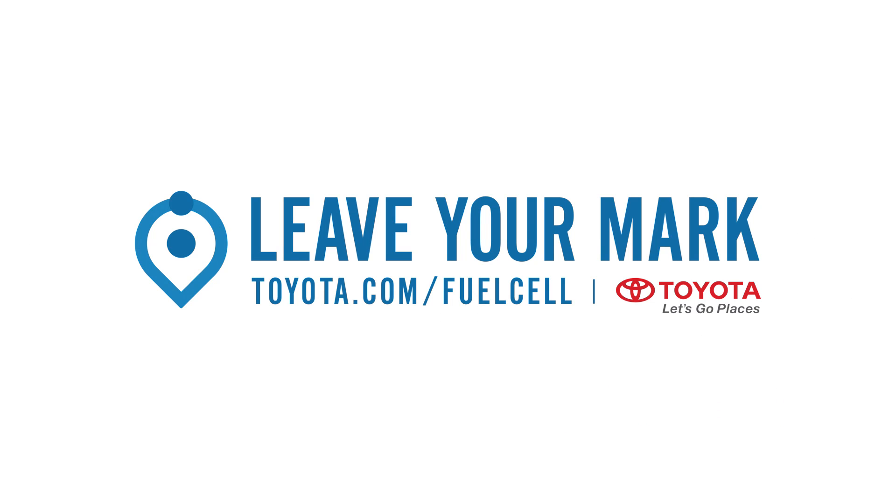This episode of Techzilla Bites is brought to you by Toyota's hydrogen fuel cell vehicles. Leave your mark. Toyota, let's go places.